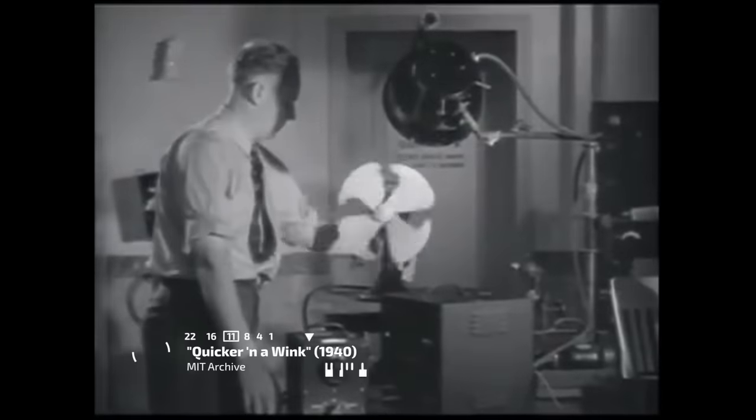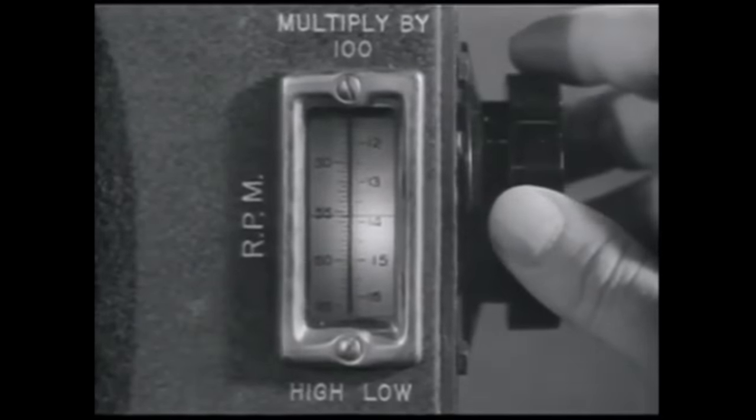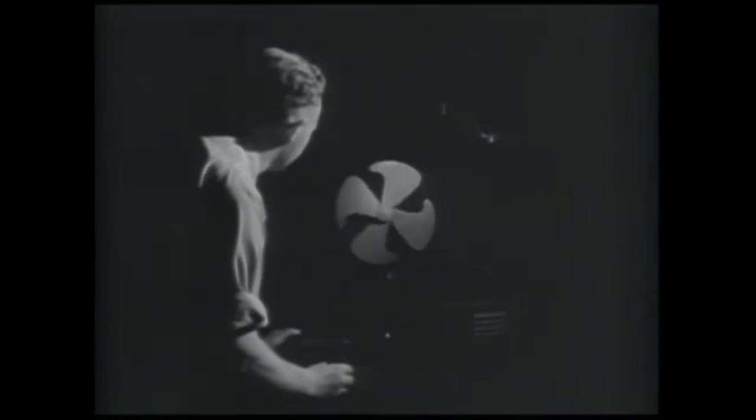Through this invention you can examine machinery in motion. A common electric fan is used in a simple demonstration. When you direct this light on a fan and synchronize the light flashes to the revolutions of the fan, the blades appear to be stationary. That egg smashed in the blink of an eye, but let's drop another and see what really happened — it bounces from blade to blade before it breaks.